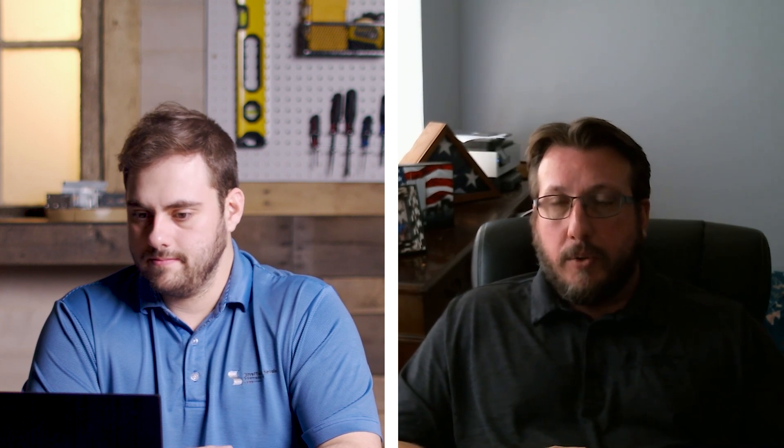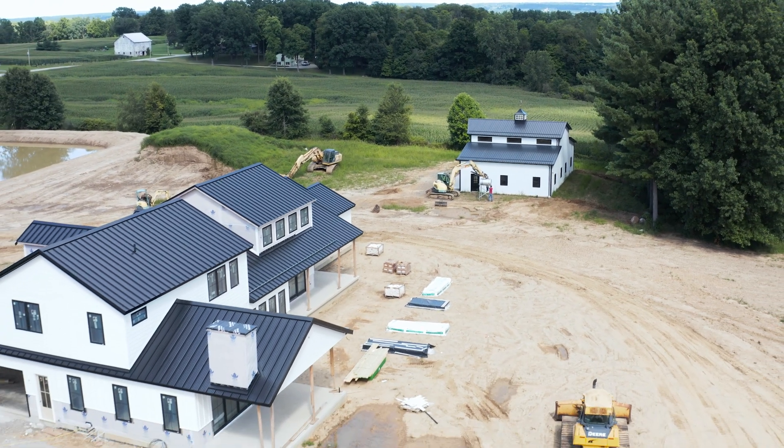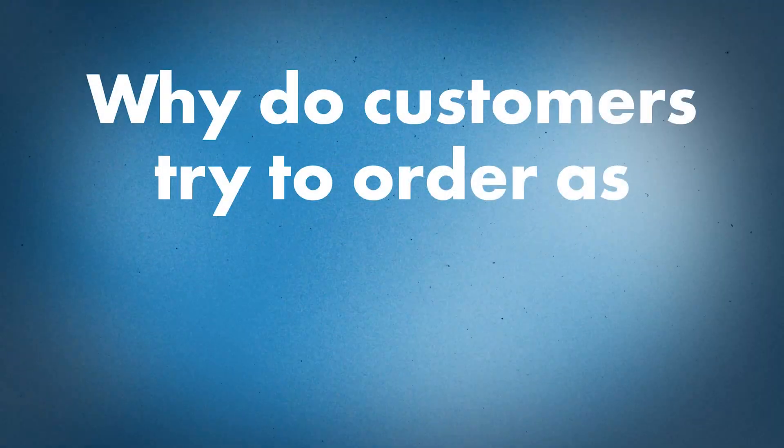Usually you really see that happening when you have to match an existing building and you're trying to get the aesthetics right for a complete project — maybe you do one building, then add another later and want them both to match. However, if you're going with a narrow width coil in that situation, you're still buying the full-size coil that's just being slit down for you, so you're not going to get a cost savings by going to a narrower coil. Something we do see pretty often is homeowners trying to get as wide a panel as possible to try to reduce costs.